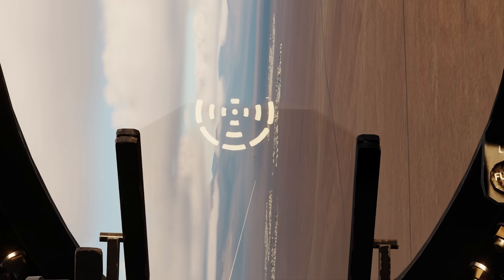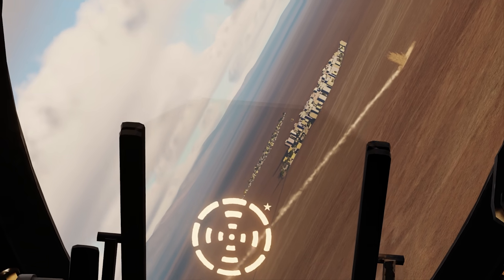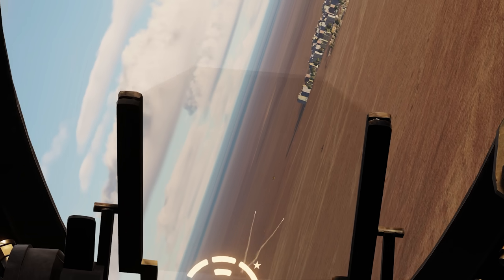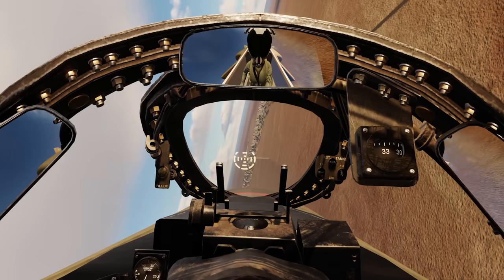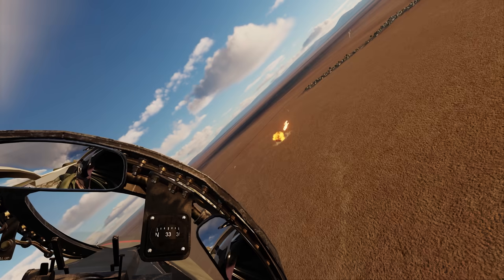Fox 2. My Fox 2 looked like it was tracking — he's dodged like four missiles, this guy. Got him! I'm getting really good performance out of these Sidewinders.